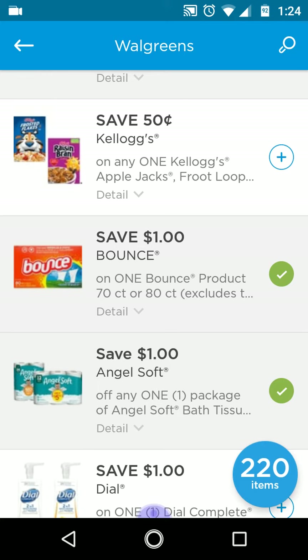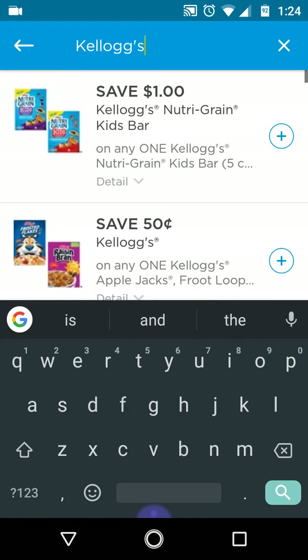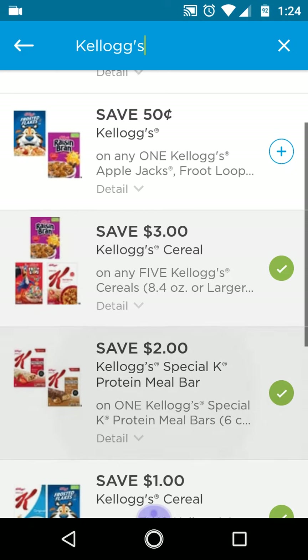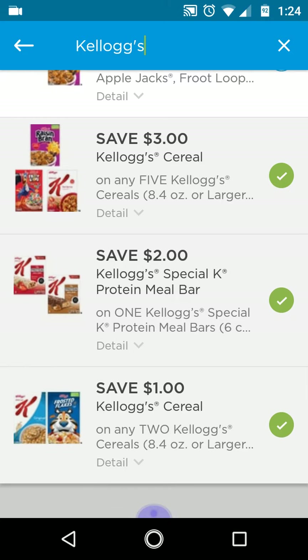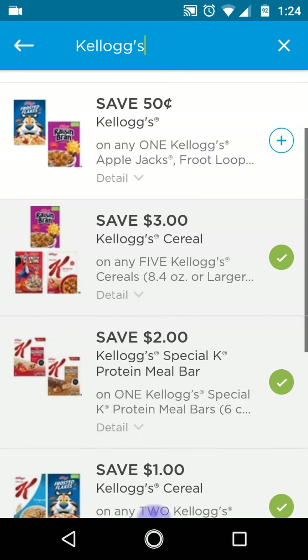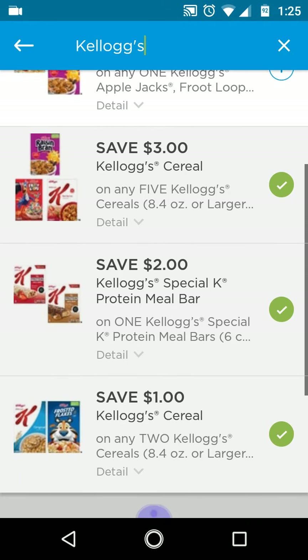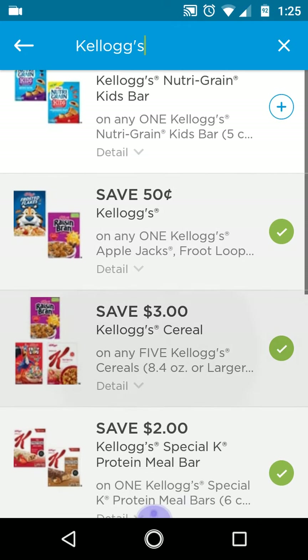One dollar off Angel Soft is a really good one — there was a deal on it last week but it's for the nine rolls. For Kellogg's, I'm going to wait to clip that because I know we have a three off five that I've already clipped. Let me search Kellogg's. Yes, we already clipped it — three off five. I keep saying five off three when it's three off five. There's also a one off two, and a Special K coupon, but I don't think the Special K is on sale — only regular Kellogg's. They're $1.88 this week.